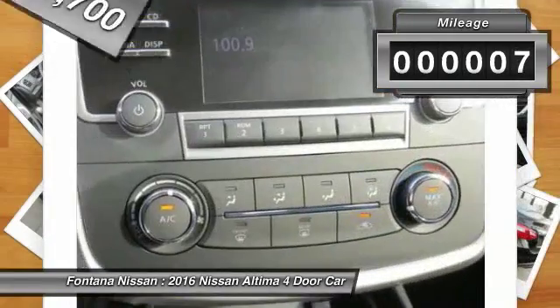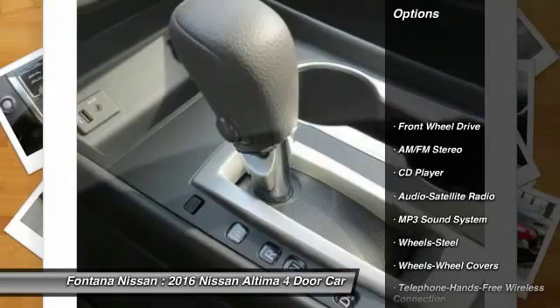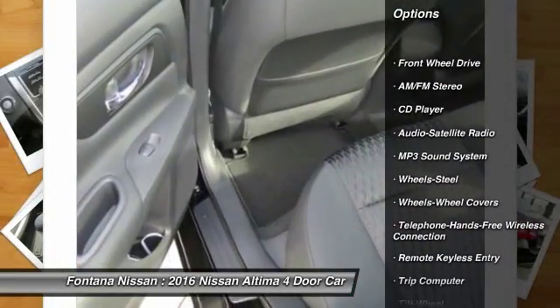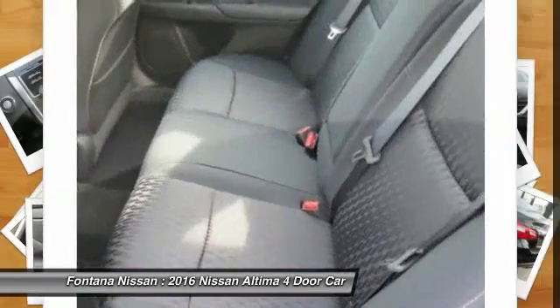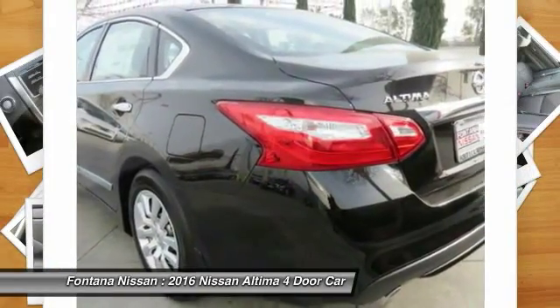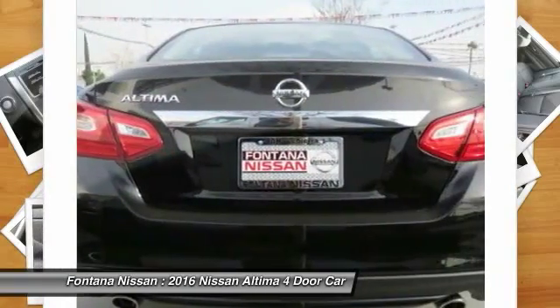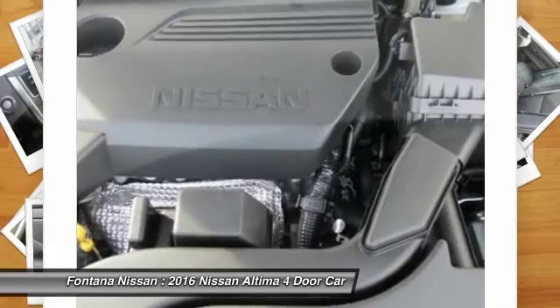This vehicle has less than 100 miles. Here are some of this vehicle's great options: anti-lock braking system, traction control, Bluetooth wireless data link for hands-free phone, air conditioning, front power steering, cruise control, AM FM stereo radio, FWD, rear defrost, power door locks. Come take a test drive today.